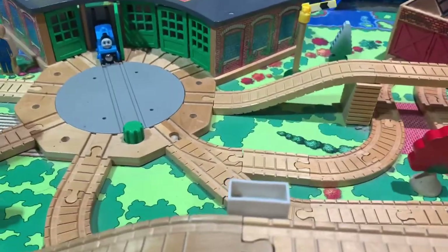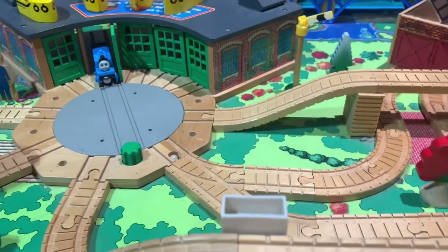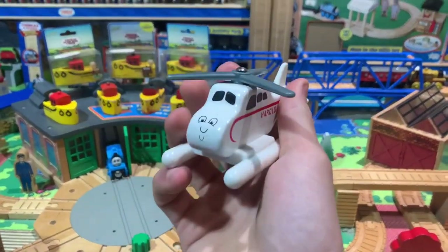Hello there everybody, FlyingScotFilms here, and welcome back to another video. Today, I'm going to be reviewing the Thomas Wooden Railway Herald.